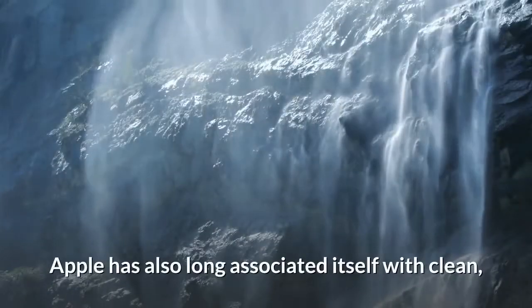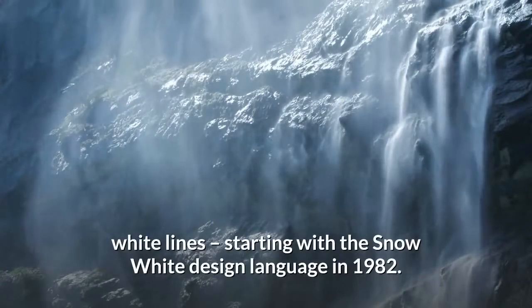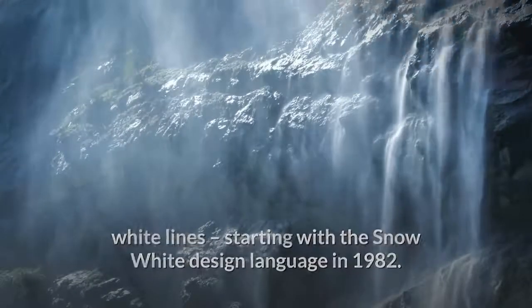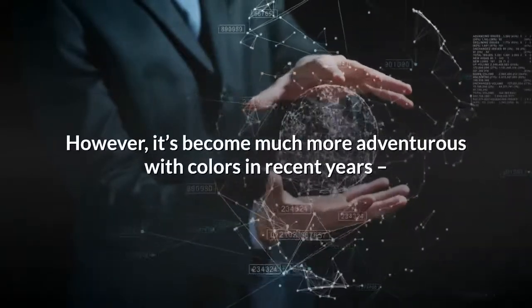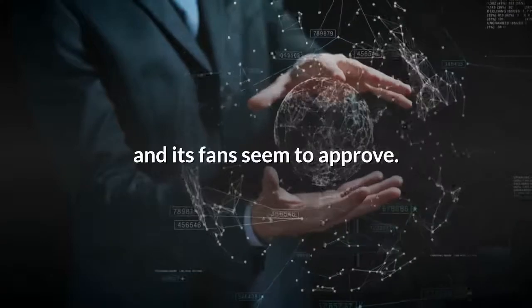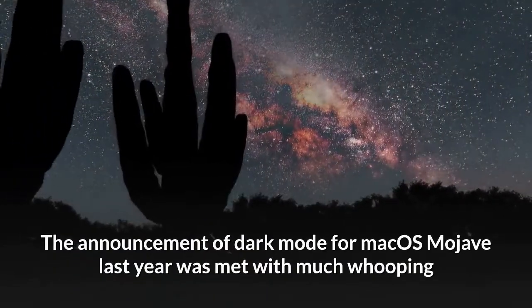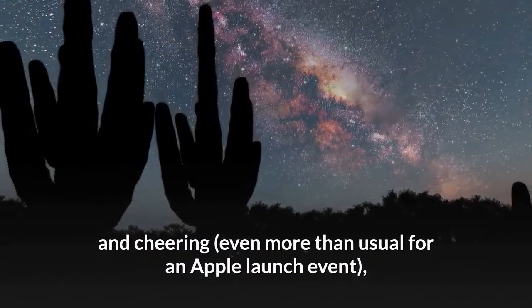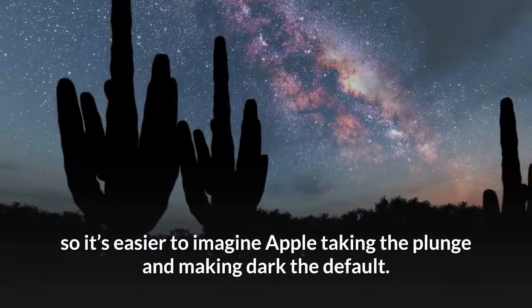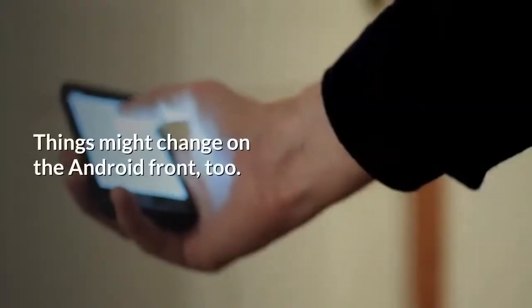Apple has also long associated itself with clean white lines, starting with the Snow White design language in 1982. However, it's become much more adventurous with colors in recent years, and its fans seem to approve. The announcement of dark mode for macOS Mojave last year was met with much whooping and cheering, even more than usual for an Apple launch event, so it's easier to imagine Apple taking the plunge and making dark the default.